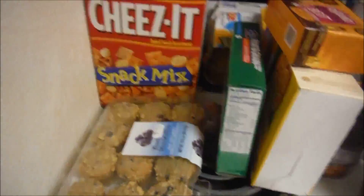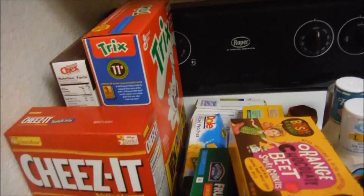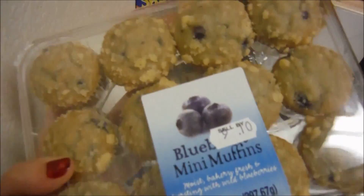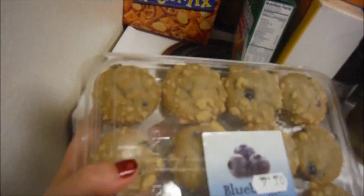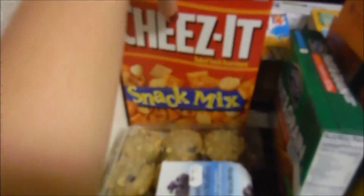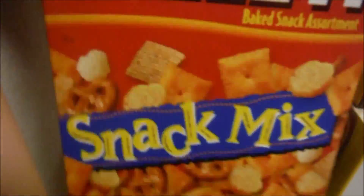I'll just go ahead and get started. We've got our dry stuff over here. We've got these muffins that we actually tried last week and they're really, really good — Donna loves them. They're really good for morning time to go with her breakfast and just good for snacks. And then we've got Cheez-Its, the snack mix — Donna likes it.